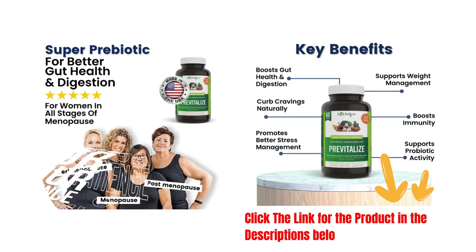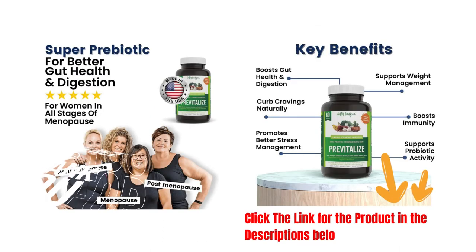PreVitalize is formulated to promote digestion, metabolism, and overall gut health. Don't miss out on this opportunity to optimize your well-being. Click the link in the description to discover more about PreVitalize and make your purchase today.